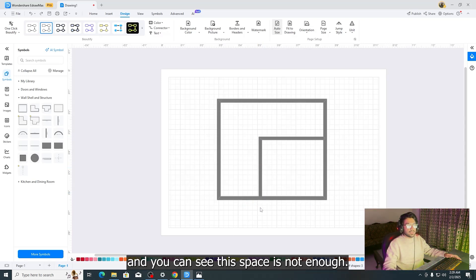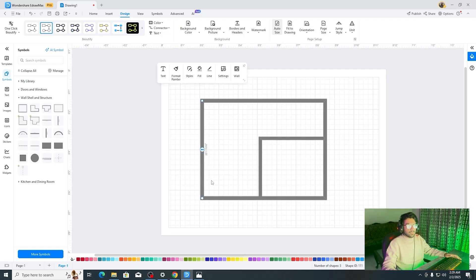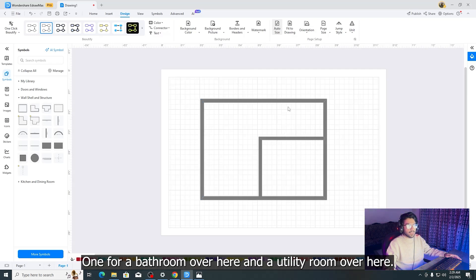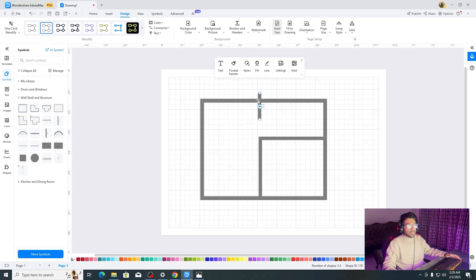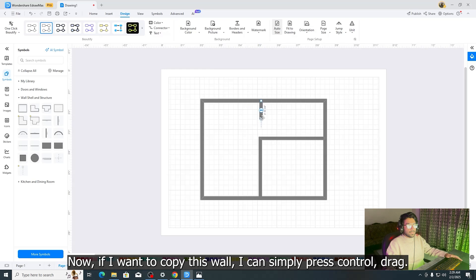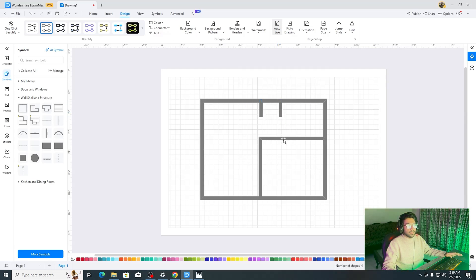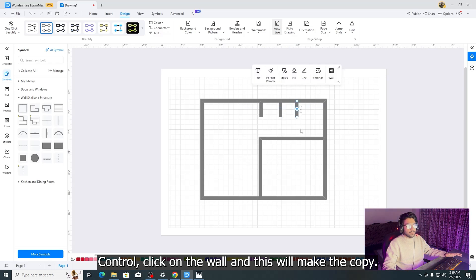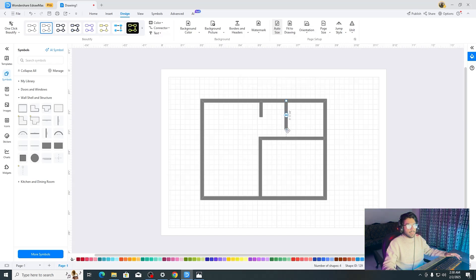Now we're going to make a living room. If the space isn't enough, simply click and drag the wall to expand it. Now we'll add walls for a bathroom and a utility room. Click and drag walls, making them shorter as needed. To copy a wall, simply hold Control, click and drag — this makes a copy of anything. Add the washroom partition by clicking on the wall and dragging it into position.